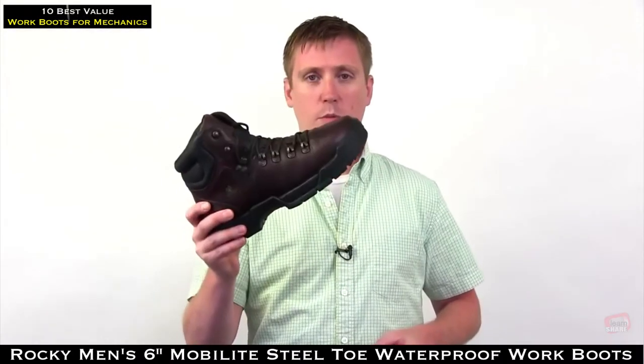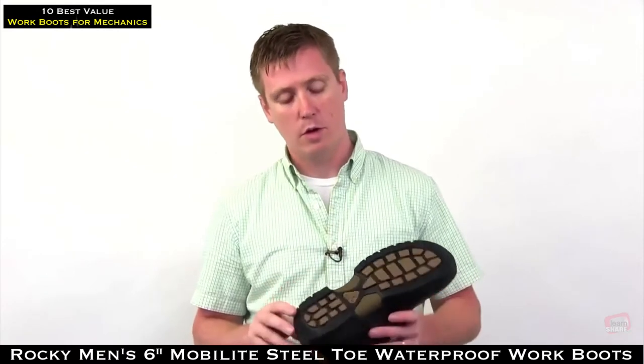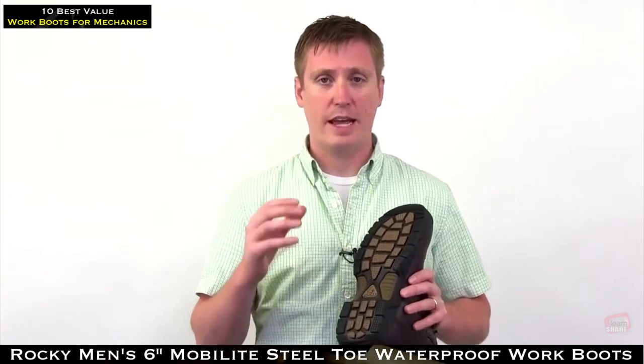This is the Rocky Mobile Light, one of our best-selling boots in the line. It features a dual density outsole with a rubber bottom that's been siped to allow water to flow, with great oil resistance and slip resistance.